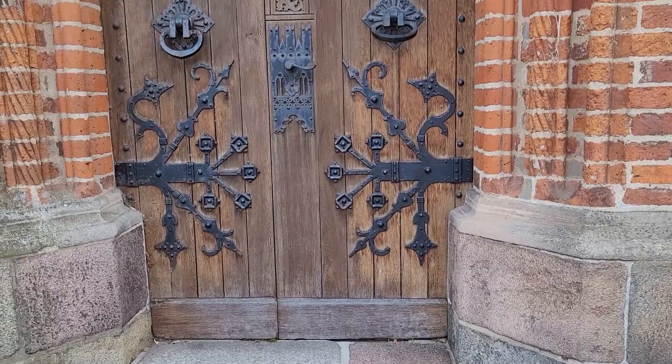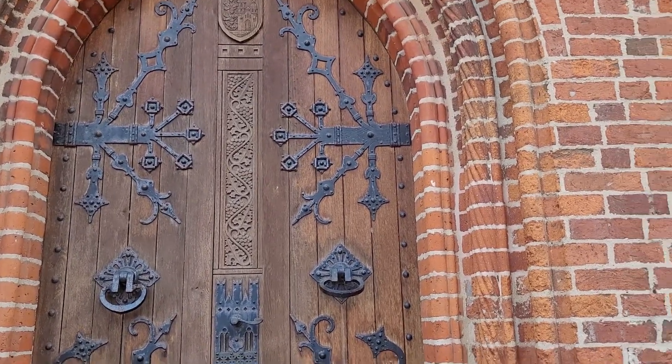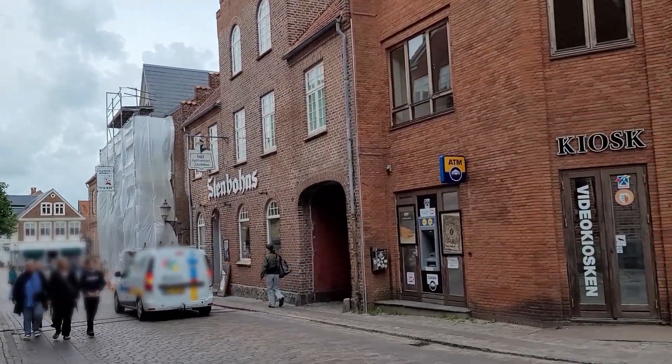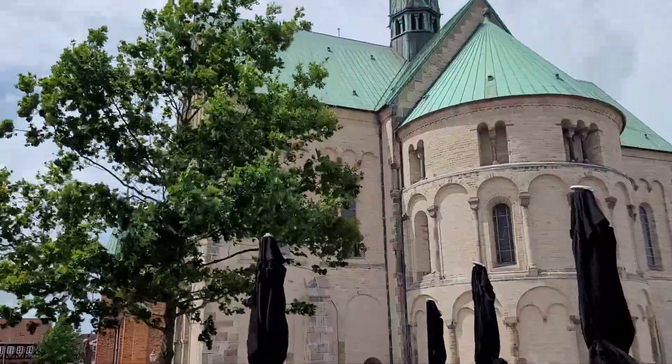Hey guys, so we finally made it to — I believe it's pronounced Ribe. I looked it up on Google and that's what I found. So we have finally made it to Ribe in Denmark and I'm very excited. Our first stop is going to be lunch, so we're gonna walk around and see what we can find. When we walk back through, I will definitely share some information with you guys about the area. Wow guys, look at this!